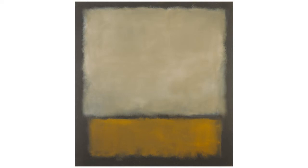"No possible set of notes can explain our paintings," Rothko once remarked. "Their explanation must come out of a consummated experience between picture and onlooker."